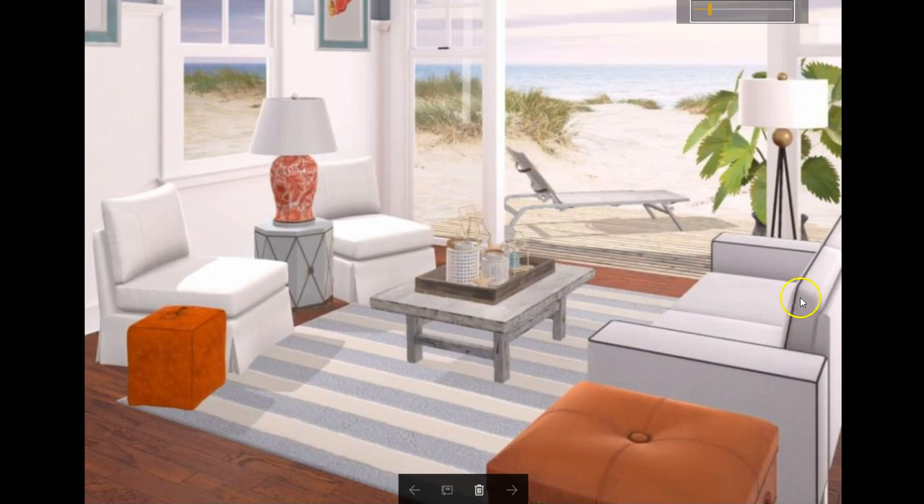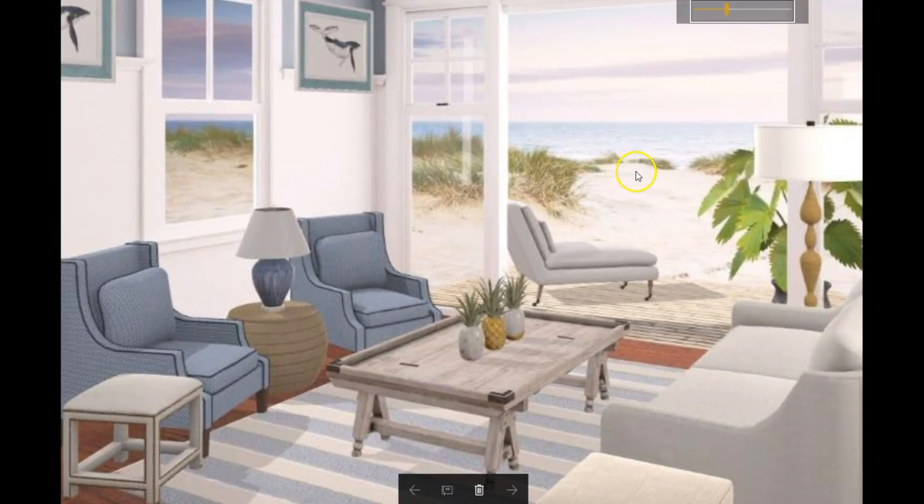This is Sheila's, and she made the thumbnail today. Congratulations, Sheila. I love your coastal — this is so cute. I love your choice of furniture here, girl. These little blue chairs just really set it off, and then this little blue lamp over here. Oh, it just looks great. I love it.